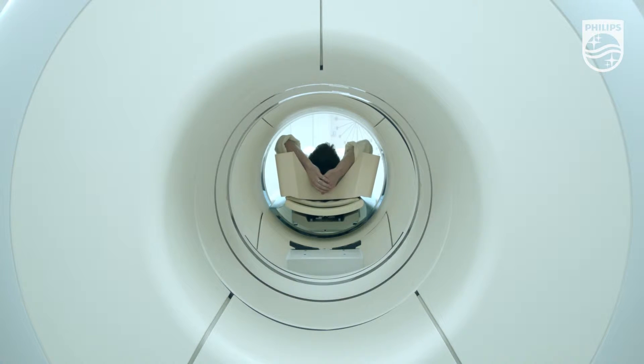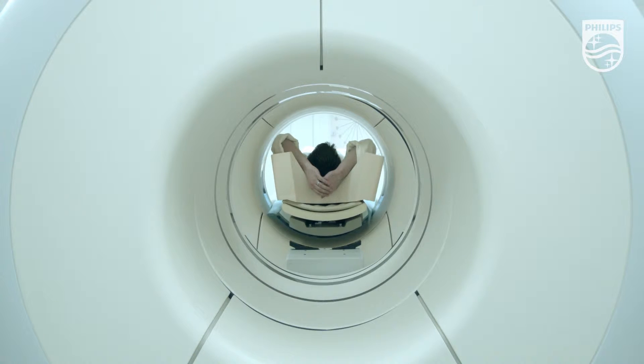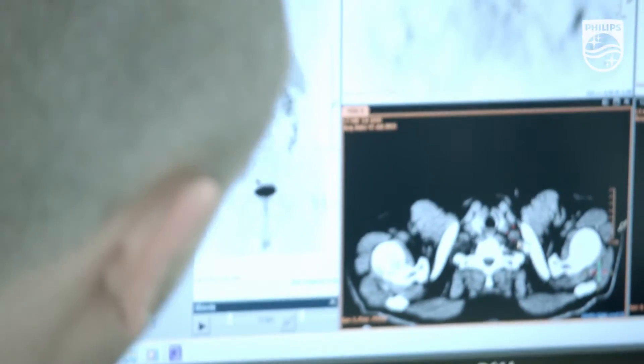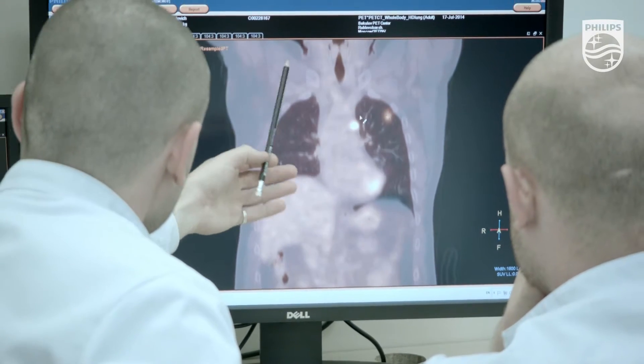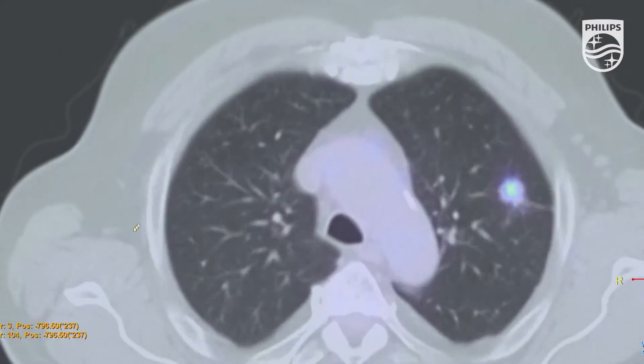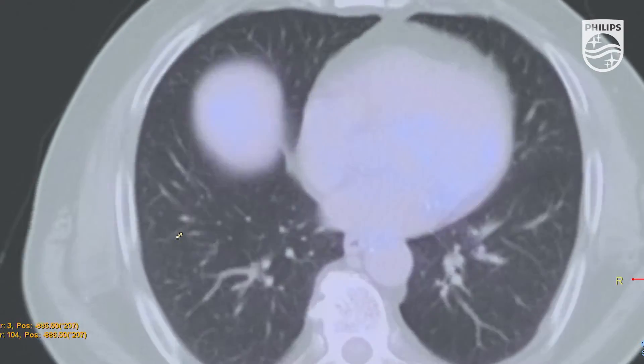PET CT scans are often performed for patients with a confirmed oncology diagnosis. This patient was diagnosed with second stage lung cancer. PET CT scans helped to identify previously unknown distant metastases, which led to a change in diagnosis from second stage to fourth, and thus completely changed the treatment strategy. Tumors often recur due to undetected micro-metastases, which are difficult to visualize with any diagnostic imaging methods. Biopsy is about the only way to detect them.